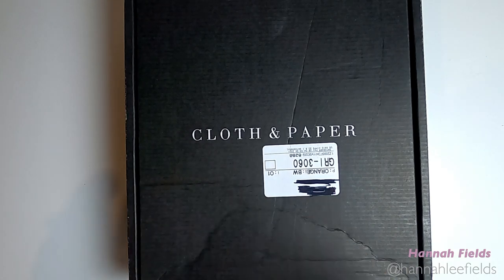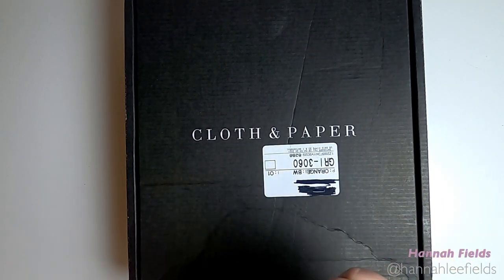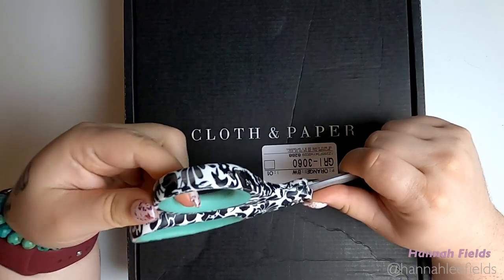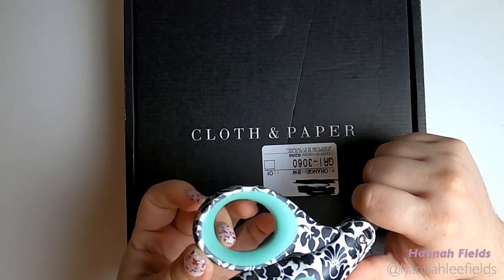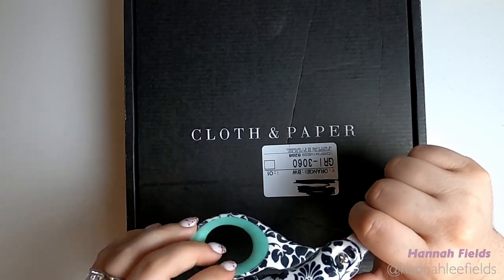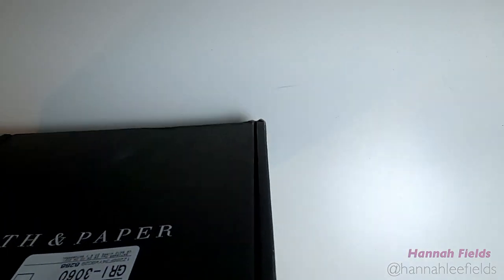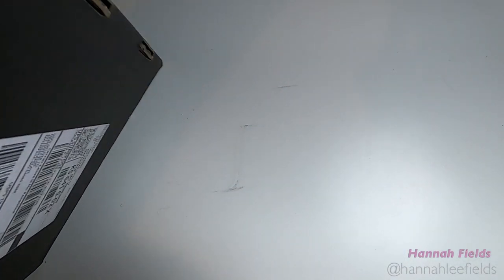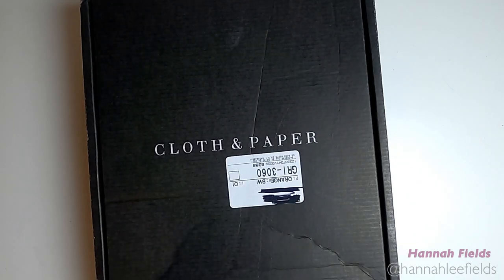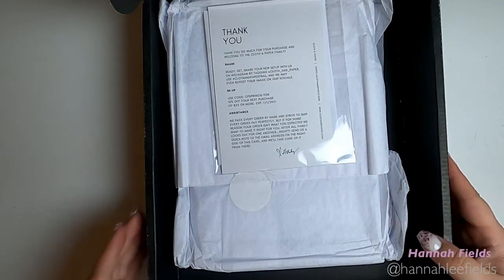Originally I was going to buy the A5 size agenda from Erin Condren. I had purchased a weekly and a daily style in the neutral. I ordered it about 40 minutes after launch and went almost a month without hearing anything, so I canceled my order and decided to go for the inserts from Cloth and Paper.